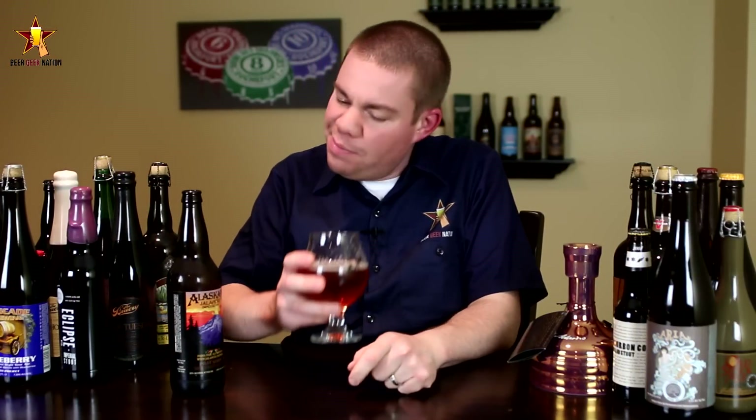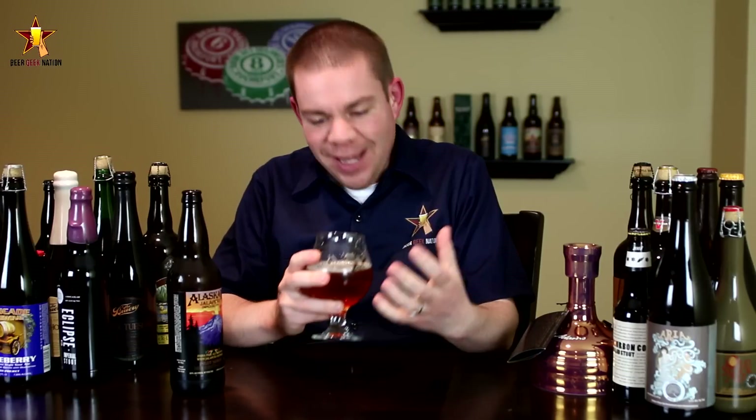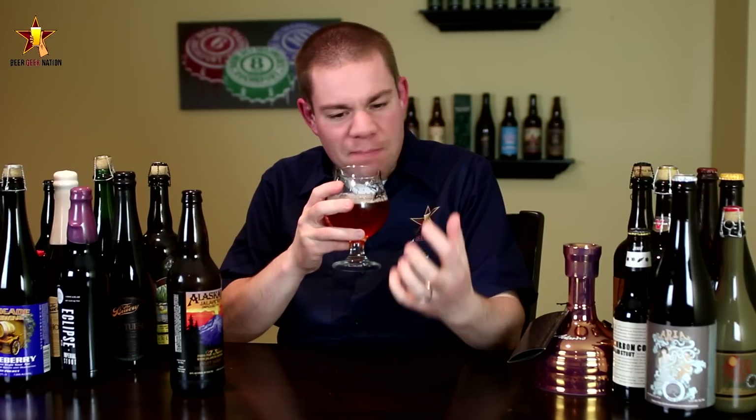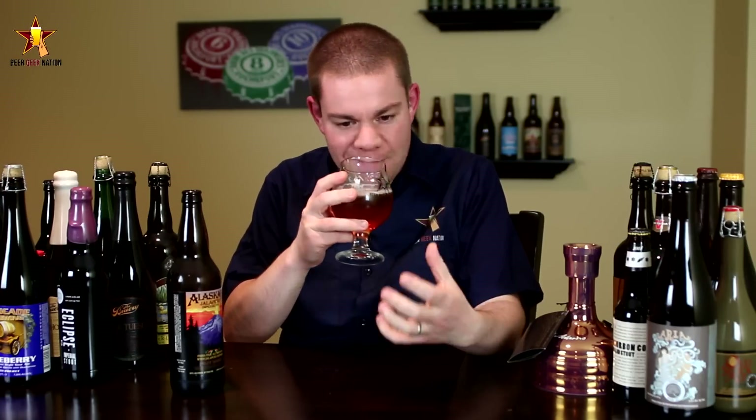The aroma on the Alaskan Imperial Jalapeño IPA — oh, that's awesome. Big pepper skin, you get that pepper heat. Slight tropical flavors, which is actually awesome: peach, pineapple, mango. A little breadiness in there as well. It smells fantastic.